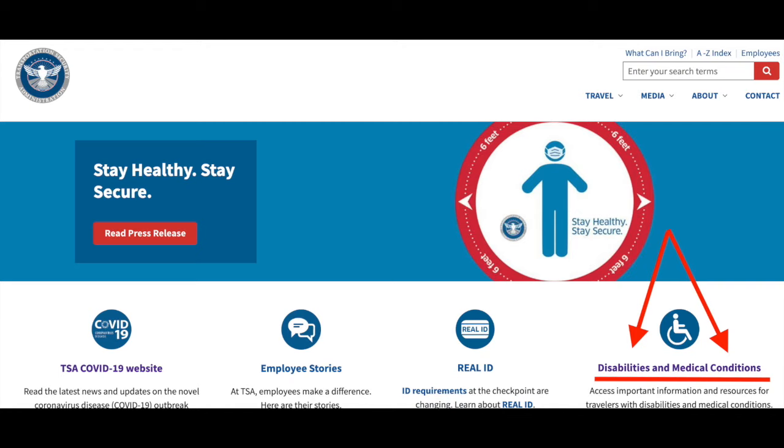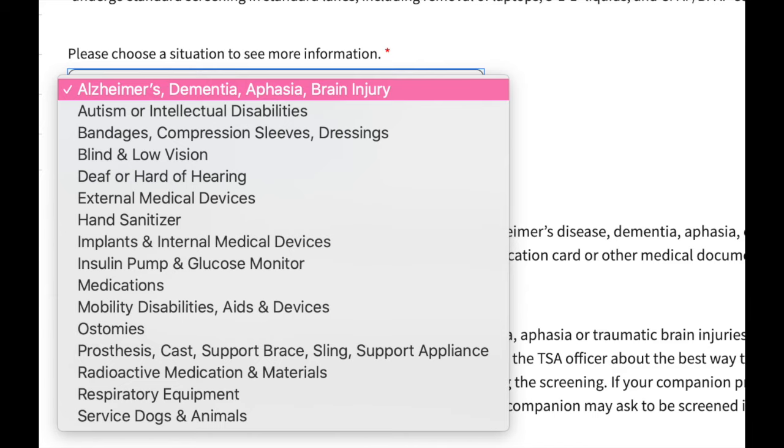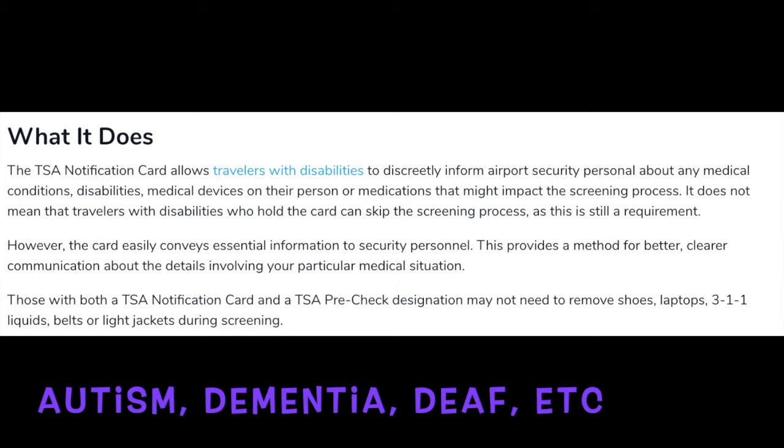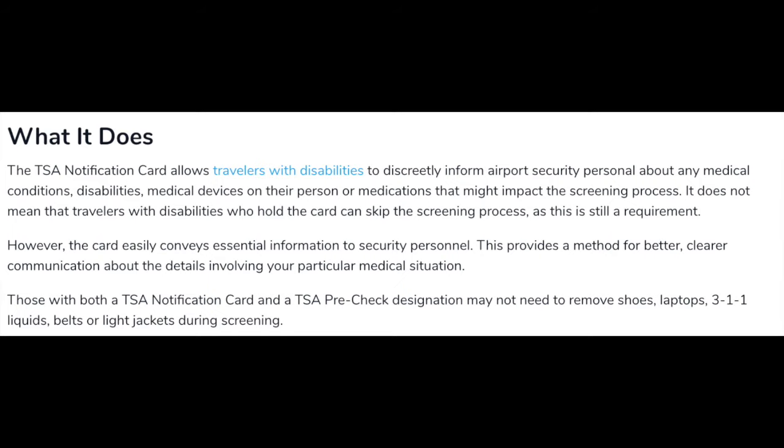If you do have a medical condition or a disability, you do have options for the screening process. You can ask TSA a medical question, but remember they also have a whole area of pages dedicated to medical conditions and disabilities. On TSA.gov, click on disabilities and medical conditions and you will see your options. You can fill out a form to give to a TSA officer — this is mainly if you fly a lot or have a laundry list of medicines or disabilities that may impact the screening process. This form will discreetly tell the TSA officer what you're going to be carrying that may impact the screening.